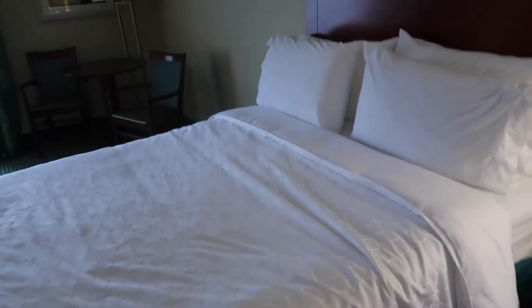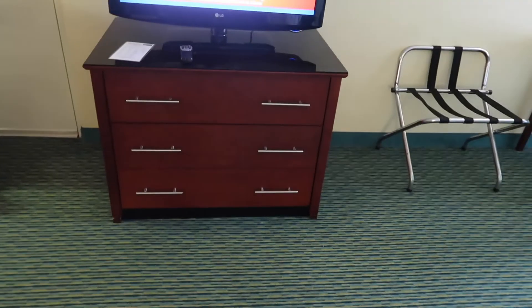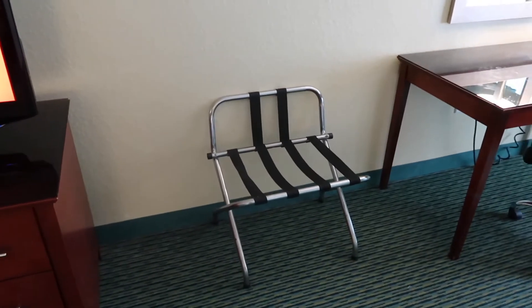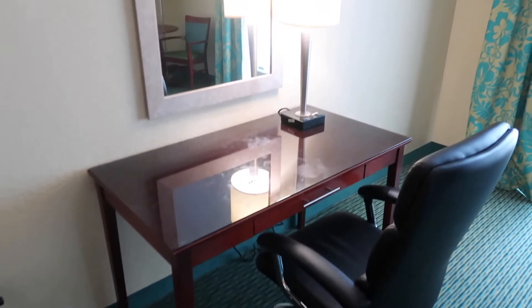The beds are really comfortable, really soft bedding. Then we have the TV — yet another Medicare ad. A chest of drawers for storage, a suitcase stand, and a desk with a chair and a lamp, and another mirror.